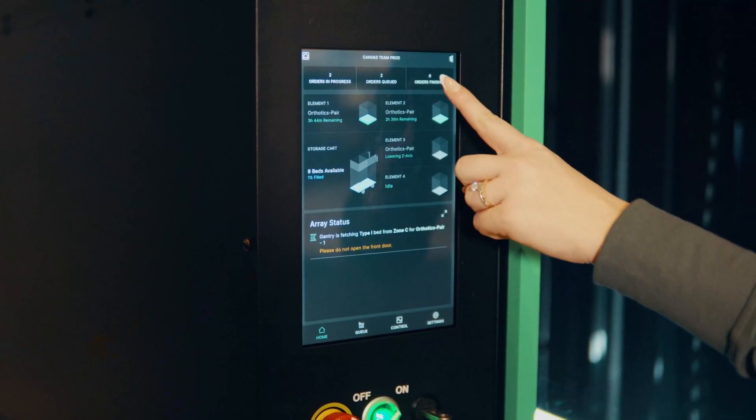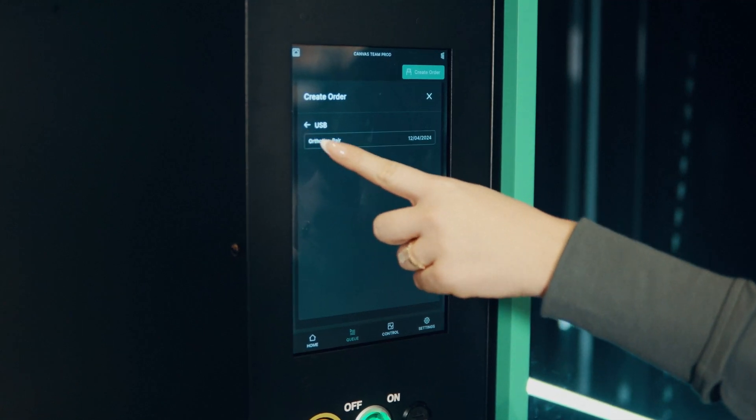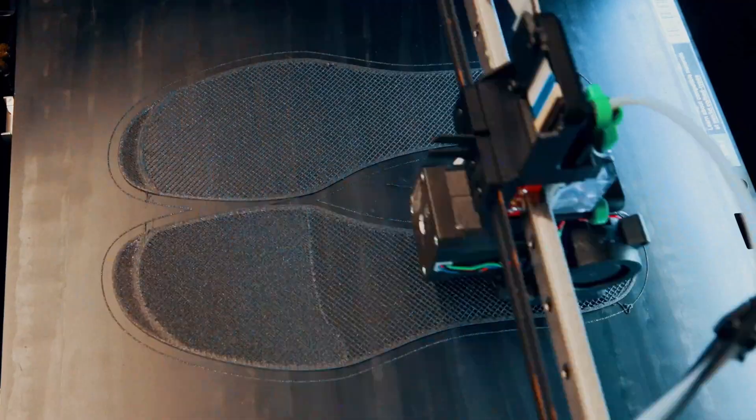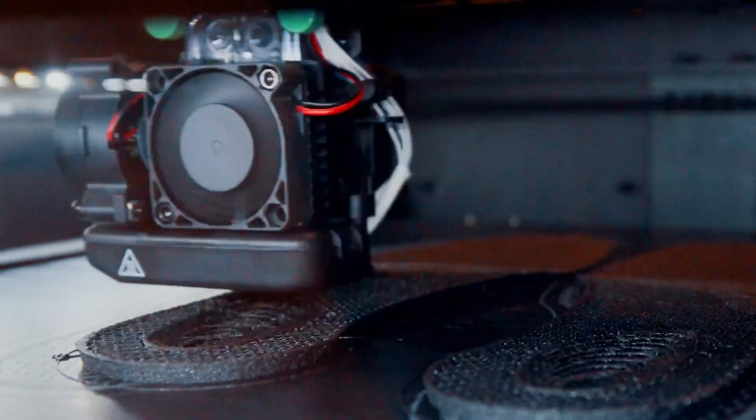When we were looking for additive manufacturing, one of the things we wanted to solve was turnaround time. With additive manufacturing and the array's output, we're not going to have an issue meeting delivery timelines. We can meet rush orders even in the busy season, which in our industry has been very hard to do with traditional orthotic manufacturing.